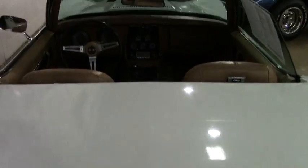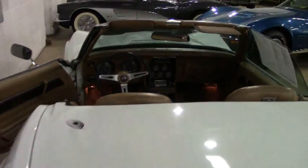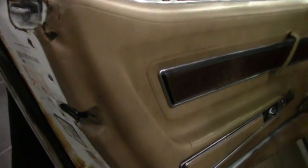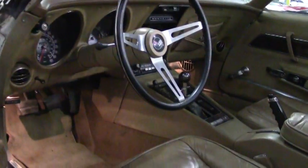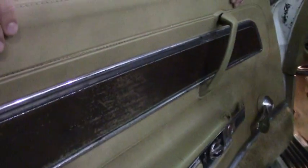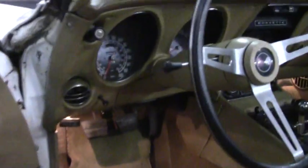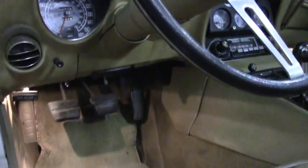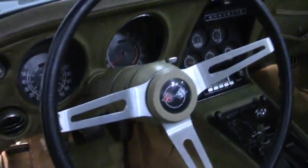Let's go ahead and take a look at the inside. I would say the interior is in fair shape. There are a few rips here in the driver's seat — just a couple, nothing too serious — and a couple down here as well. You have the wood trim, but overall pretty decent shape.